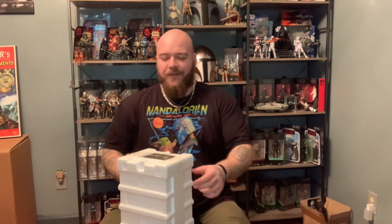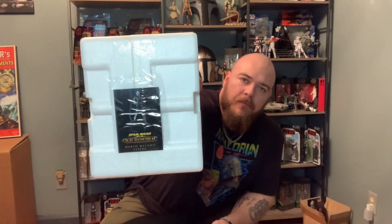Hope you all had a good Christmas, hope you got some Black Series figures or some Star Wars stuff — it's always cool. There's a little card up here on the top. Alright, let's cut this thing open.